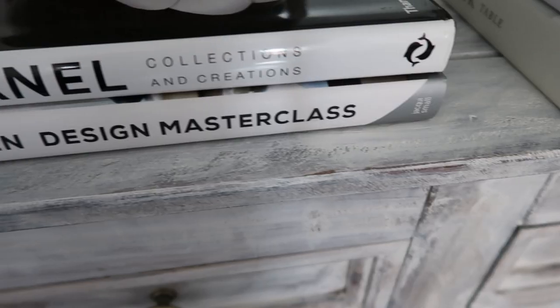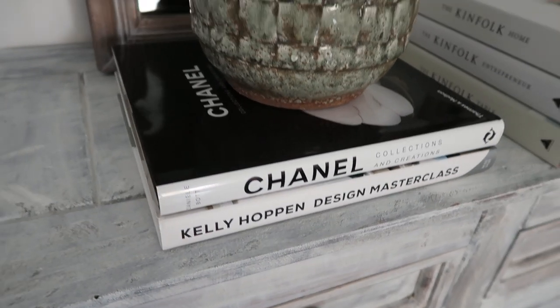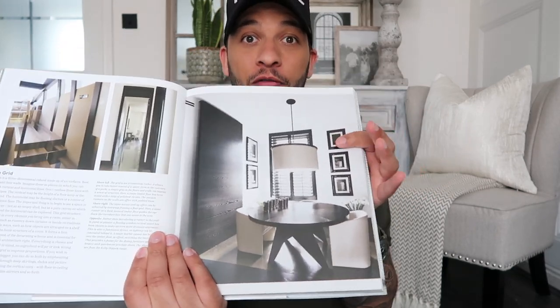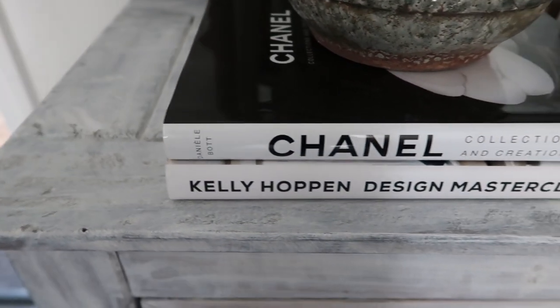The next one I've had styled in loads of different ways, and just now it's the one styled on top of my Chanel book. This is the Kelly Hoppin book and it is amazing. The spine is very similar to the Chanel one, so when I've got them stacked on top of each other with a plant on top — stunning. What I also loved is that you can lay the book open on a page on your coffee table and just throw something on top of it, and it looks amazing. I had it open on a page that fit my style perfectly.